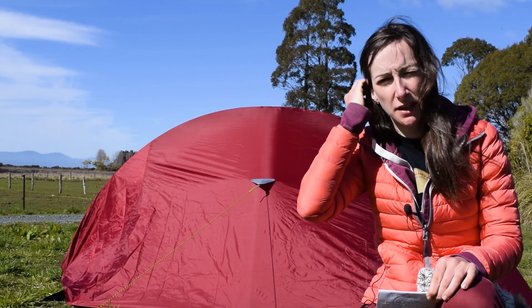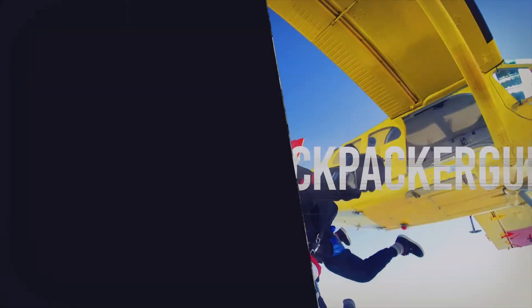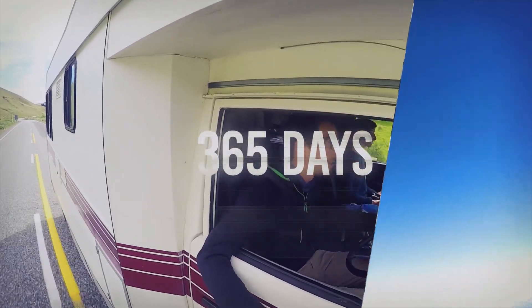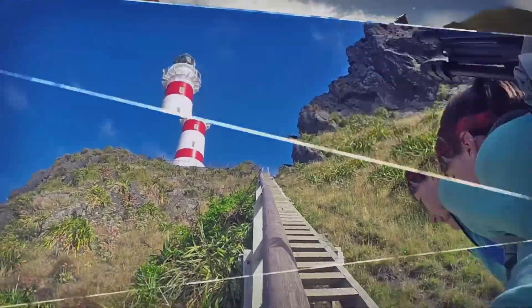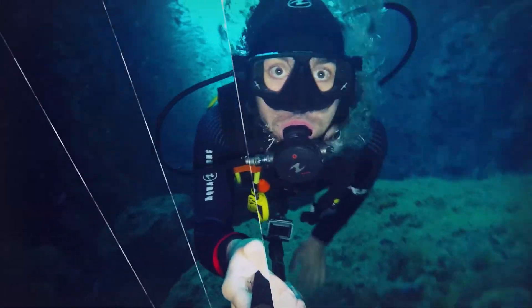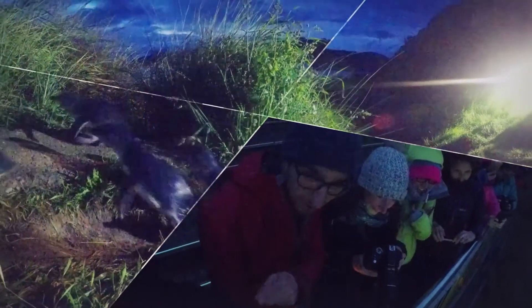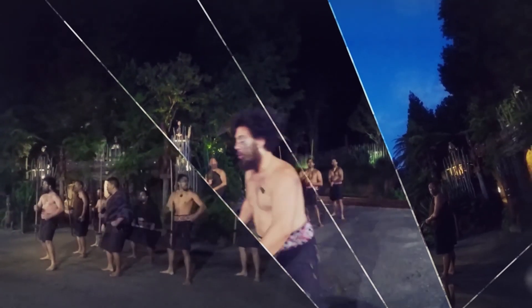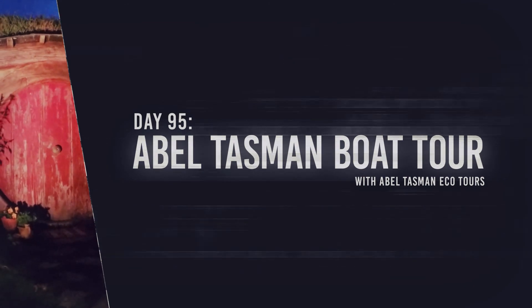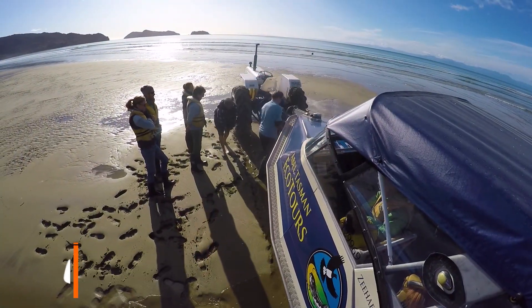Today we are going to the Abel Tasman National Park on an eco-tour with Abel Tasman Eco Tours. This morning we are leaving the Bound Backpackers really early because we have a meeting with the team from Abel Tasman Eco Tours.